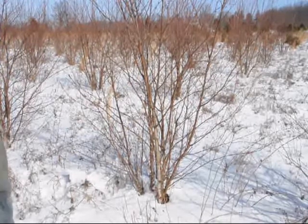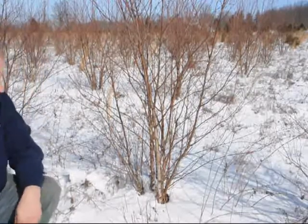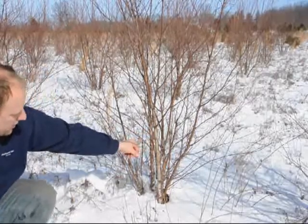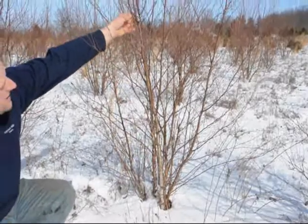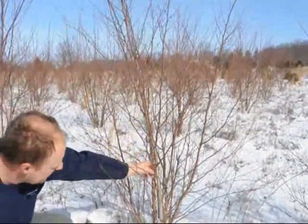As you notice, this doesn't have a lot of exfoliating bark on it, but it will have exfoliating bark. You can see some of it — maybe not on the right angle with the camera — but there is exfoliating bark on this tree. When it's real young, it doesn't have any exfoliating bark, but as the bark matures, it starts to exfoliate.